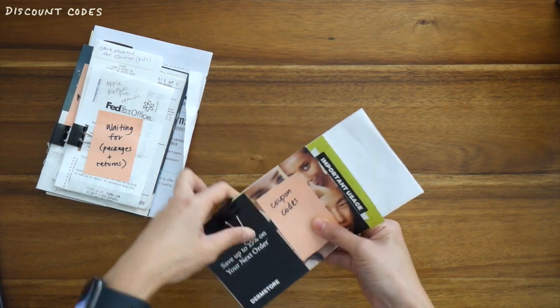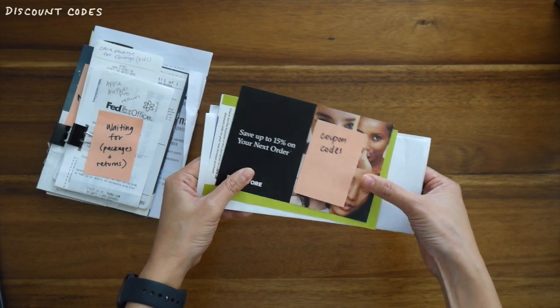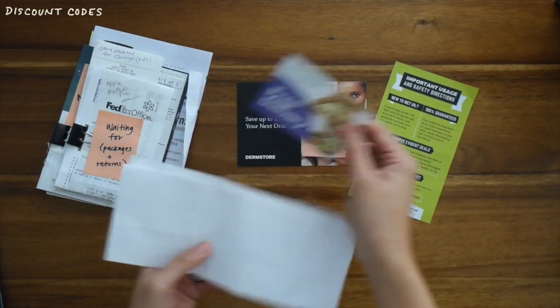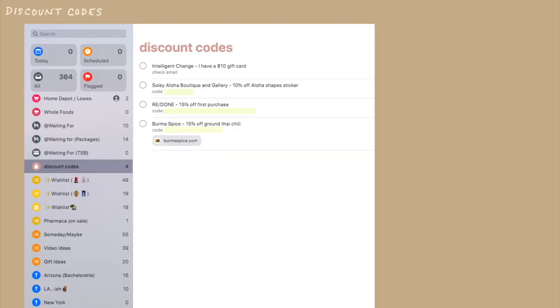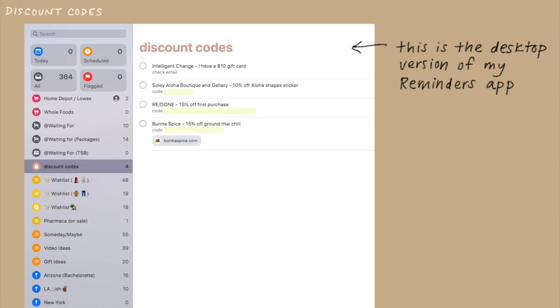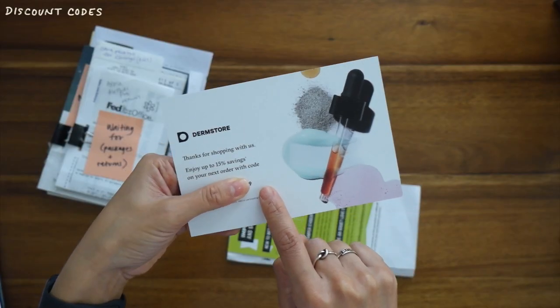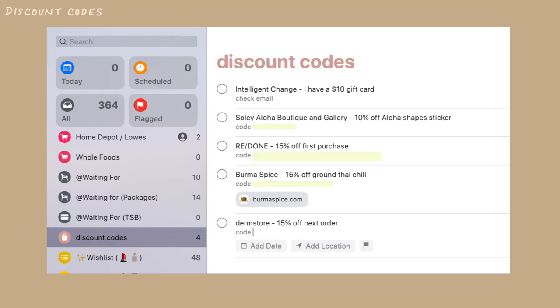You know when you order something online and inside the package there's a discount code so you can save money on your next purchase, and you're like, 'I want to use this next time — I hope I don't forget'? Well, here's my solution: I rely heavily on my iPhone's Reminders app, and I have a list called 'Discount Codes.' I keep track there because I'm often referencing my Reminders app when I'm placing online orders. For example, this came with my last Dermstore order — it's a 15% off code. I'm just going to log it in here, and now I can discard this.